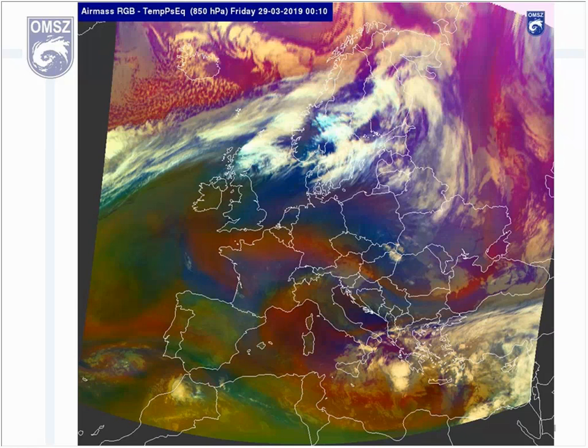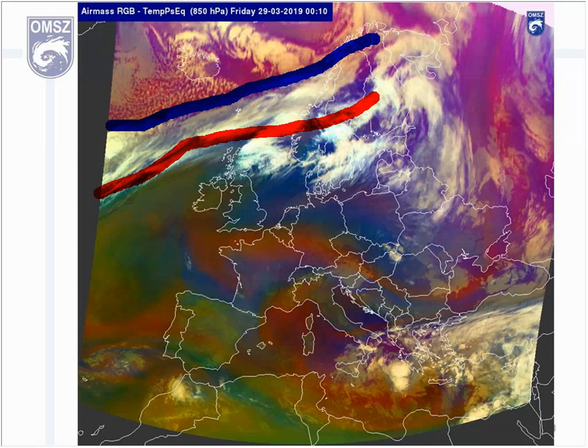The next satellite image is an Air Mass RGB from 00 UTC. The next question would be: please guess where the fronts and the frontal zones are in this picture. Please draw lines where you think they are. Where could the fronts and frontal zones be found? What do you think?